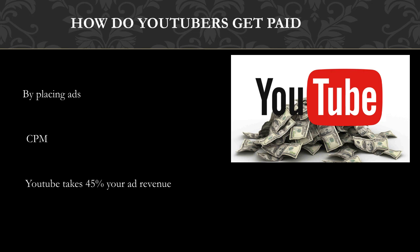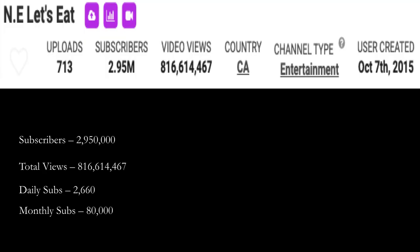YouTube will also take 45% of your revenue from advertising. In 2018, advertisers spent an average of $3 per thousand views.